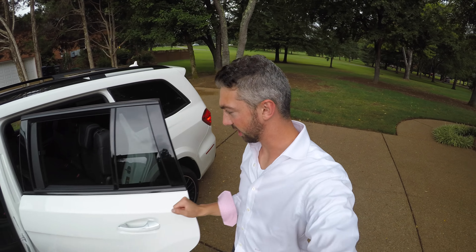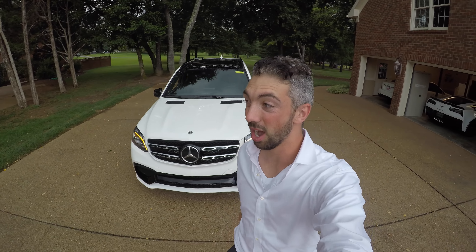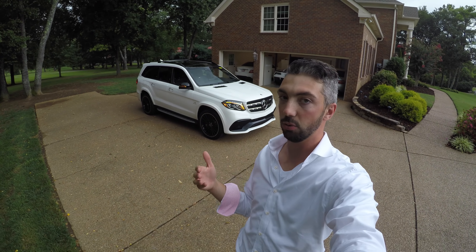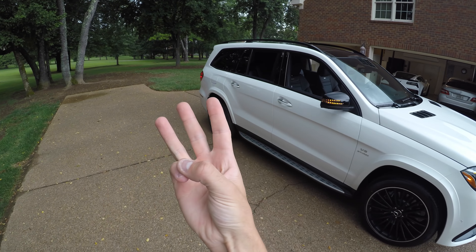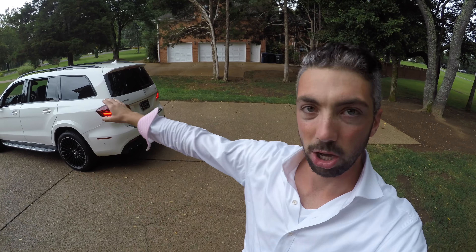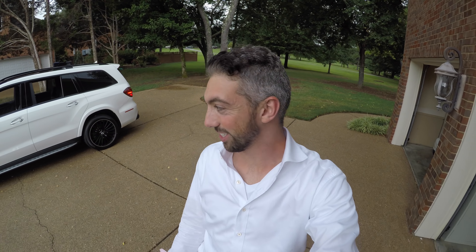So all in all, my final thoughts on this 2018 GLS 63 — it's a pretty brutal car, it's awesome. It's great if you've got kids, a family, need to haul things, have a dog, or are doing yard work — plenty of space. It's also plenty luxurious, plenty loud and fast if you want it to be, yet also tame and quiet for driving around the neighborhood or a long road trip. Load up the kids for a family beach vacation, or use it as a sleek grocery getter. Awesome car, a pleasure to drive. Thanks again, stay tuned and we'll see you guys around.